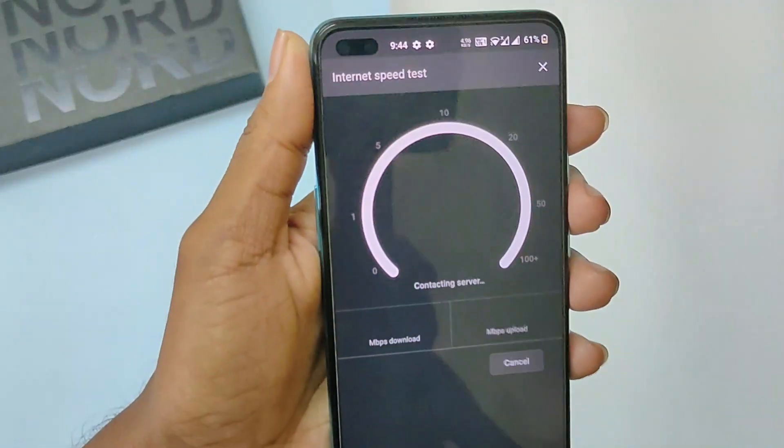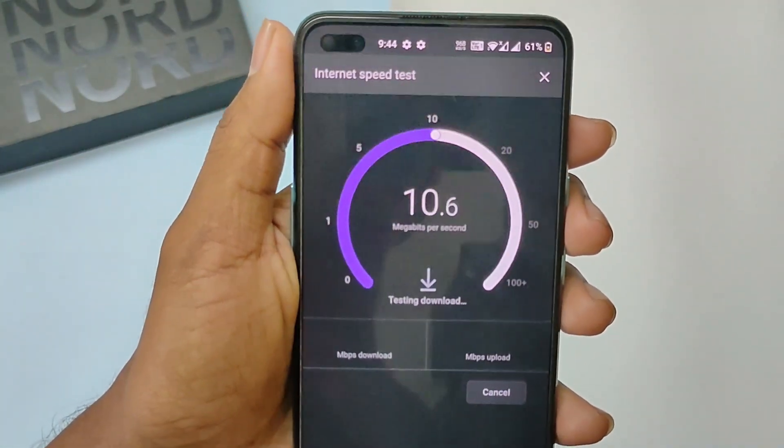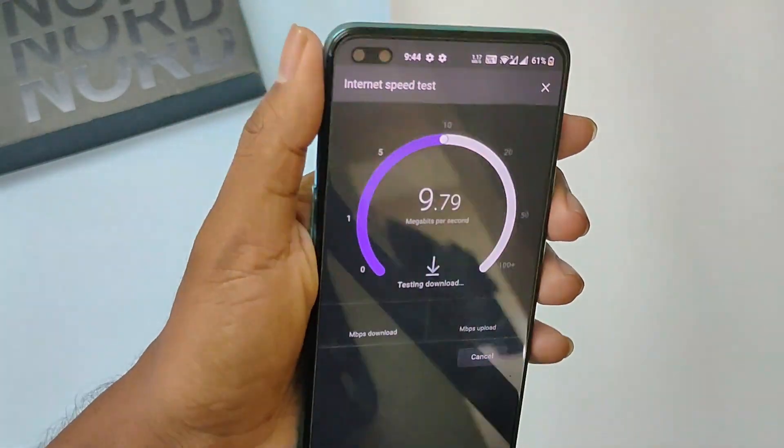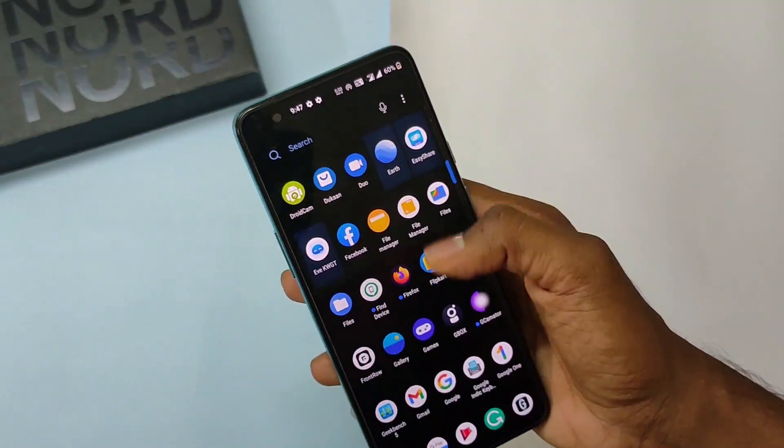I didn't face any major issues while using this phone. I didn't see any notification delay, Bluetooth disconnection, or reduced speeds over WiFi when connected to Bluetooth devices. So it's good to see Bug Plus becoming OnePlus and soon gonna be Oppo Plus.